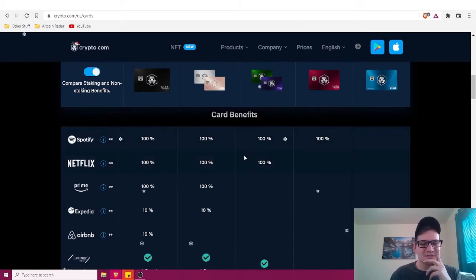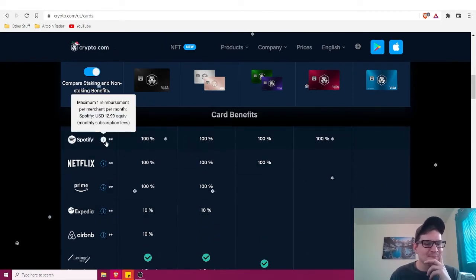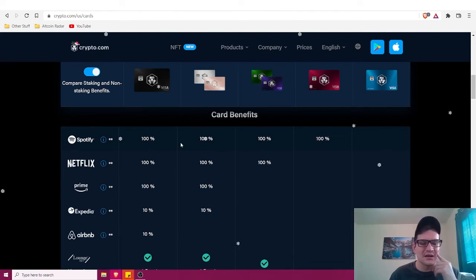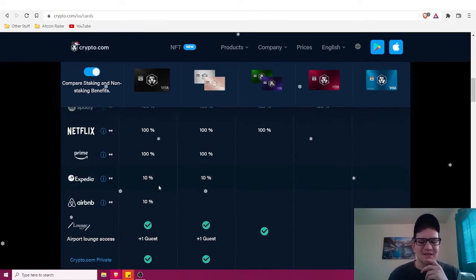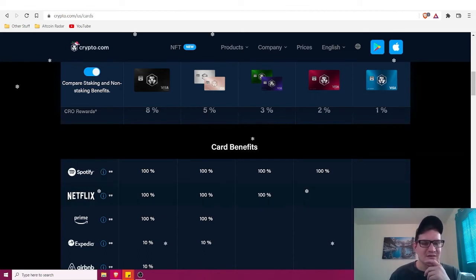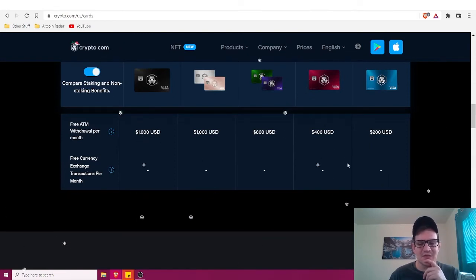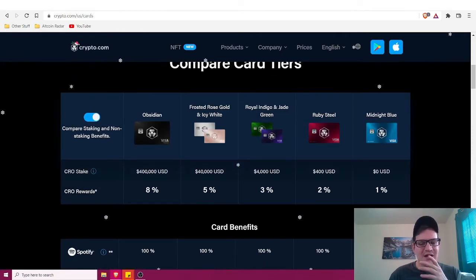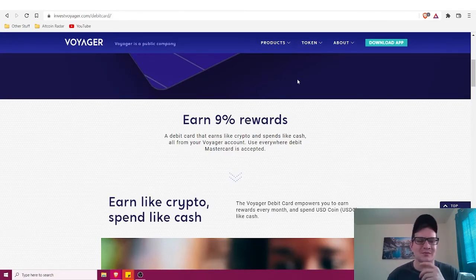With the Obsidian card you also get access to various services: one reimbursement per merchant per month for Spotify, Netflix, and Amazon Prime, so your subscriptions are essentially covered monthly. Card limits include $1,000, $1,800, $400, and $200 tiers. Overall Crypto.com has great cards, though StormX and Voyager are the ones I'm most excited about personally.